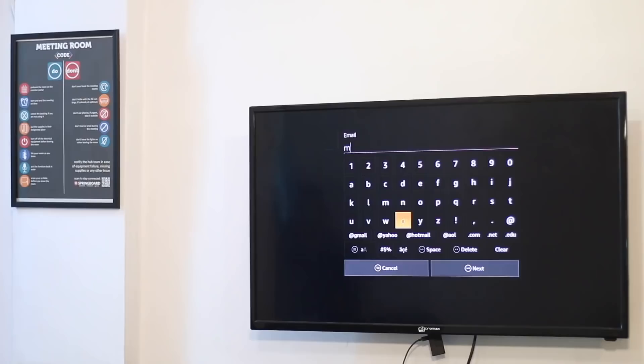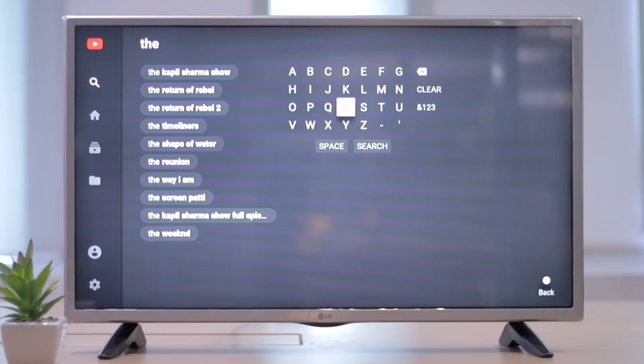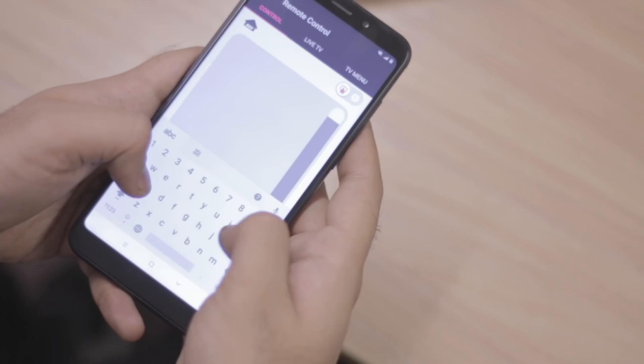There are other advantages of streaming devices, like timely updates and an intuitive interface. For instance, typing is so much easier on Firestick and Apple TV as they come with a slider remote and voice search, while typing on a smart TV is a nightmare — although thankfully it does pair with your smartphone, so at least there's that.